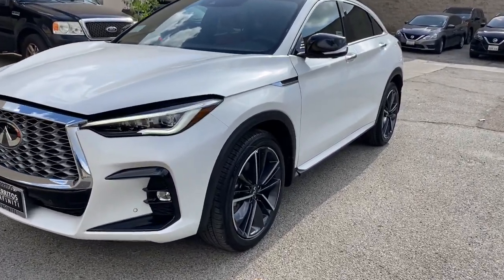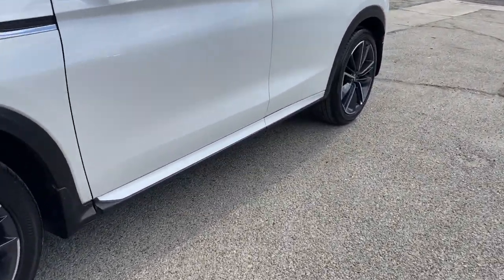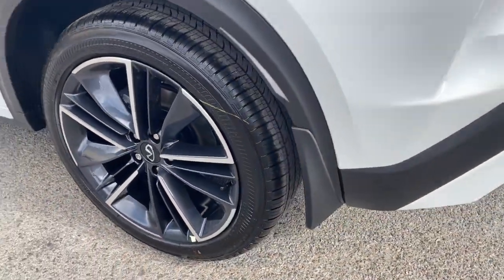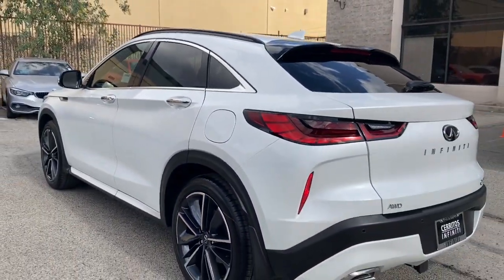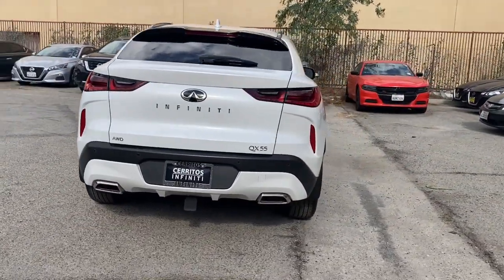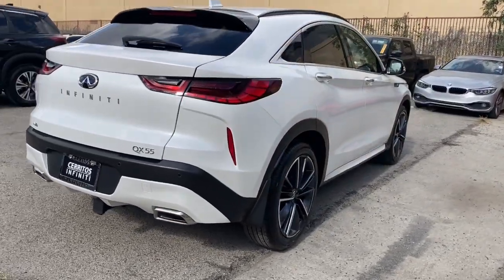Take a moment to check out the 2023 Infiniti QX55. Make a bold style statement in this elegant QX55. Its sleek, swooping profile captivates your imagination, while its premium luxury and innovative engineering give you the ride of your dreams.